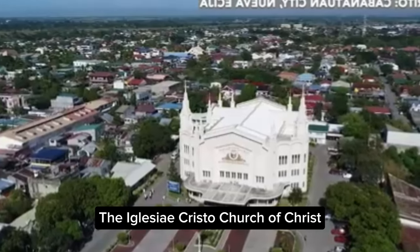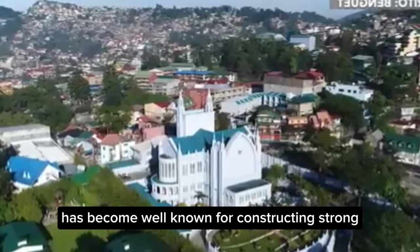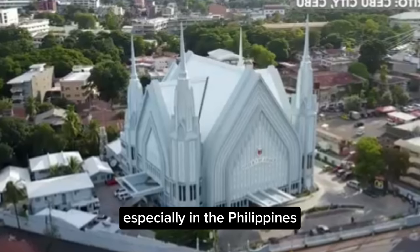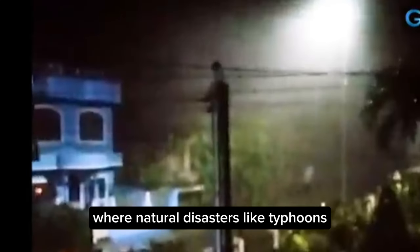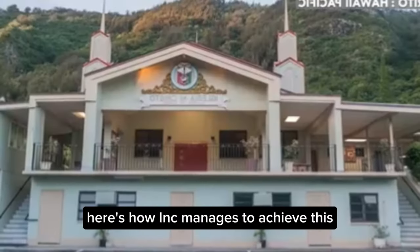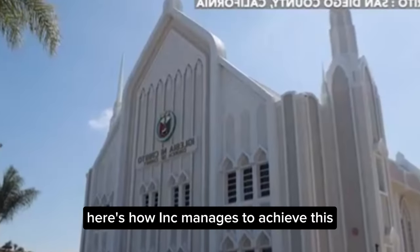The Iglesia Ni Cristo, Church of Christ, has become well known for constructing strong, disaster-resilient houses of worship, especially in the Philippines, where natural disasters like typhoons, earthquakes, and floods are common. Here's how INC manages to achieve this.